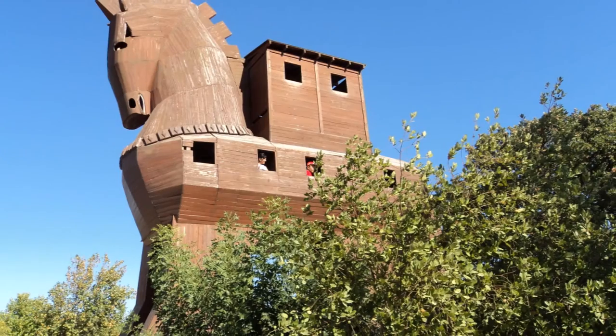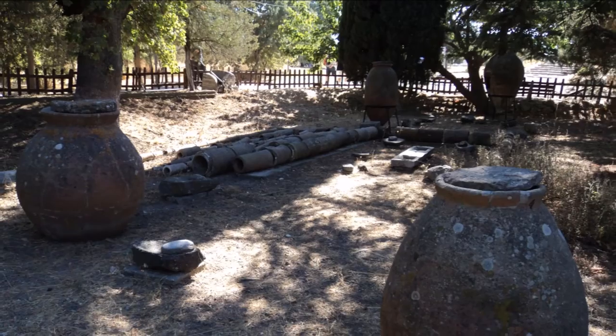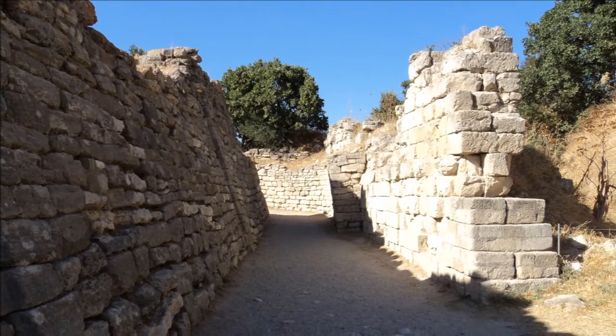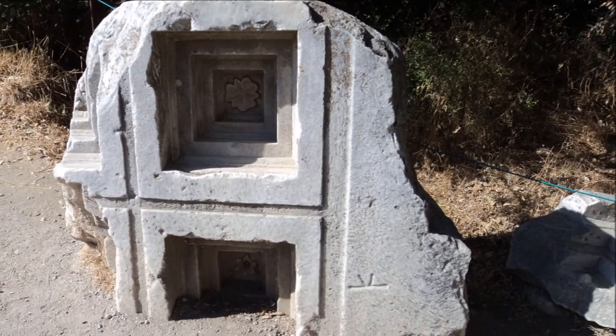From Ezine we travel down the dual carriageway to the ruins of the ancient city of Troy. The legendary wooden horse and the myths surrounding this once great city have been passed down through the generations.